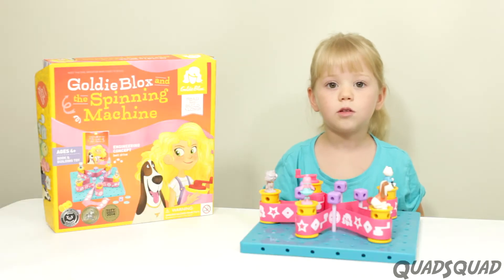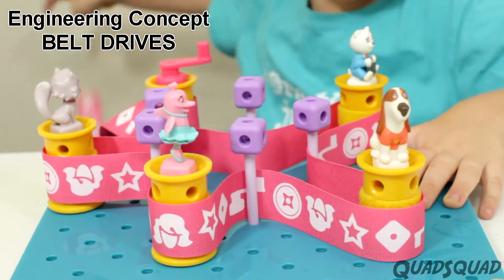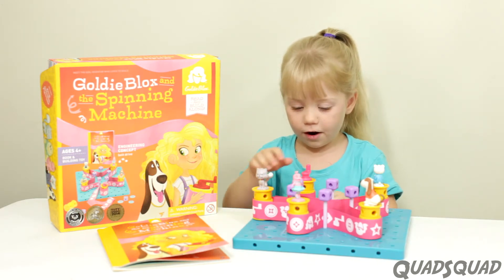In this set, you'll learn all about belt drives. This is for ages 4 and up, and I'm 5. It's so much fun — let me show you how fun it is.